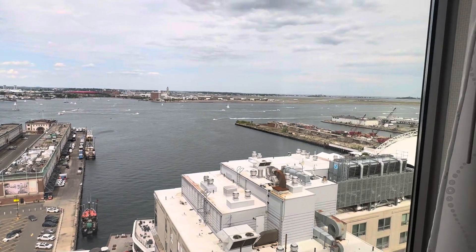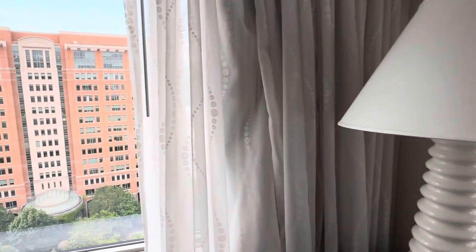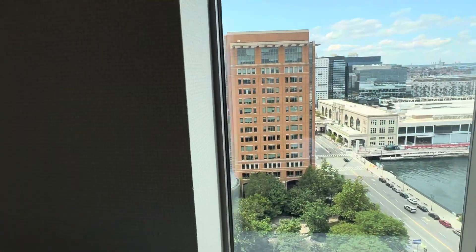You see the whole Logan Airport, the whole seaport, surrounding views.